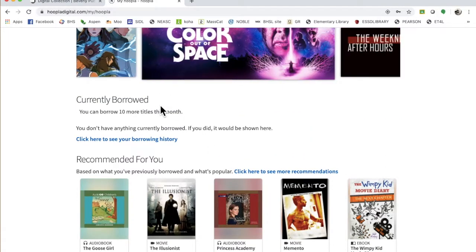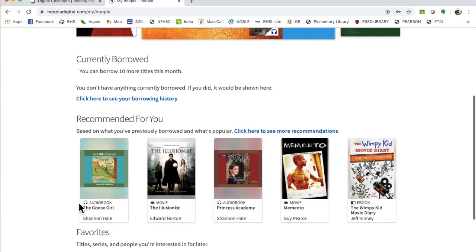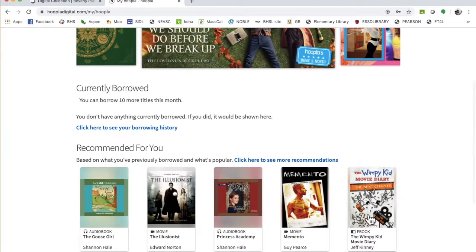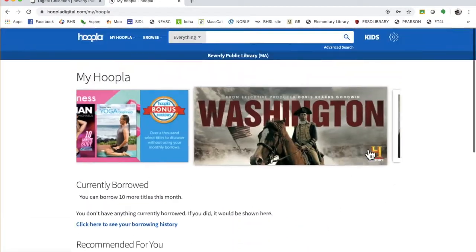I have Netflix and all that stuff, so I can use that for my visual stuff. I'm not really an audiobook person, although if you are, they have a phenomenal selection. But ebooks - eventually I'm going to run out of books, so the ebooks are great for me. Anything that you want to do.